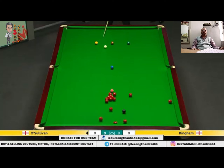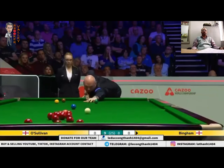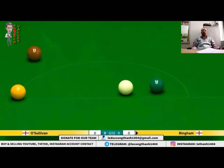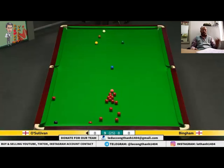You can see Ronnie dabbed the side on there. He doesn't play any safety shots. This looks very, very good indeed. If it travels, it needs the dough. Excellent shot.